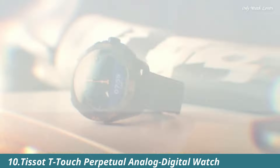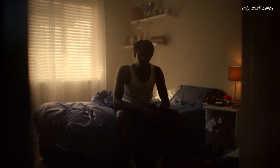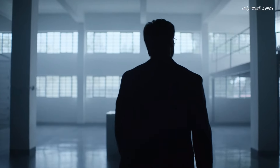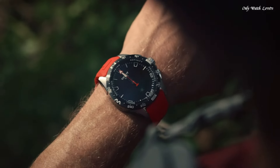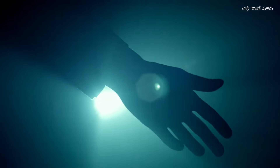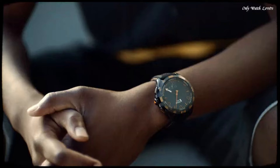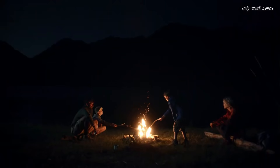Number 10: Tissot T-Touch Perpetual Analog Digital Watch. Black PVD titanium case with a black rubber strap. Black PVD ceramic bezel. Black dial with black hands and index hour markers. Dial type analog digital. Luminescent hands and markers. Perpetual calendar. ETA caliber F32.1 quartz movement. Scratch resistant sapphire crystal. Solid case back, round case shape, case size 47.5mm. Bandwidth 23mm, water resistant at 100 meters.